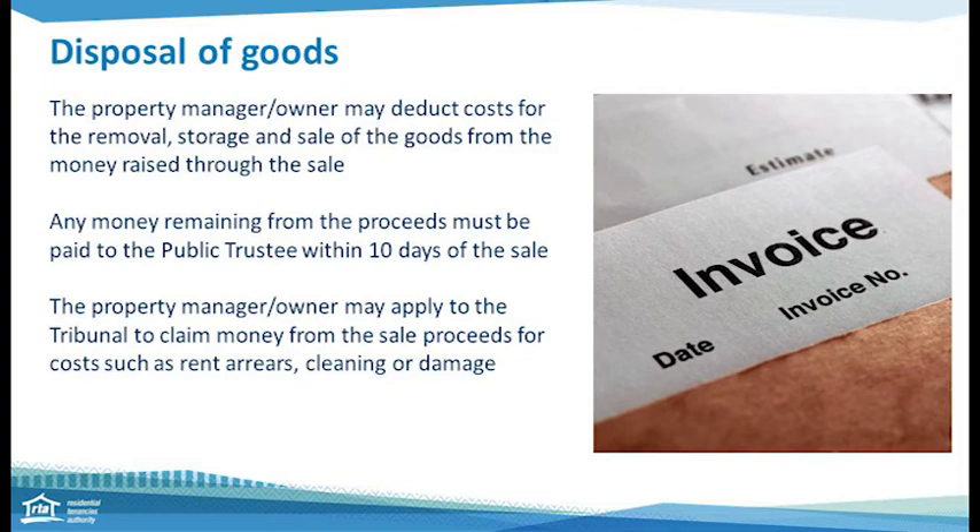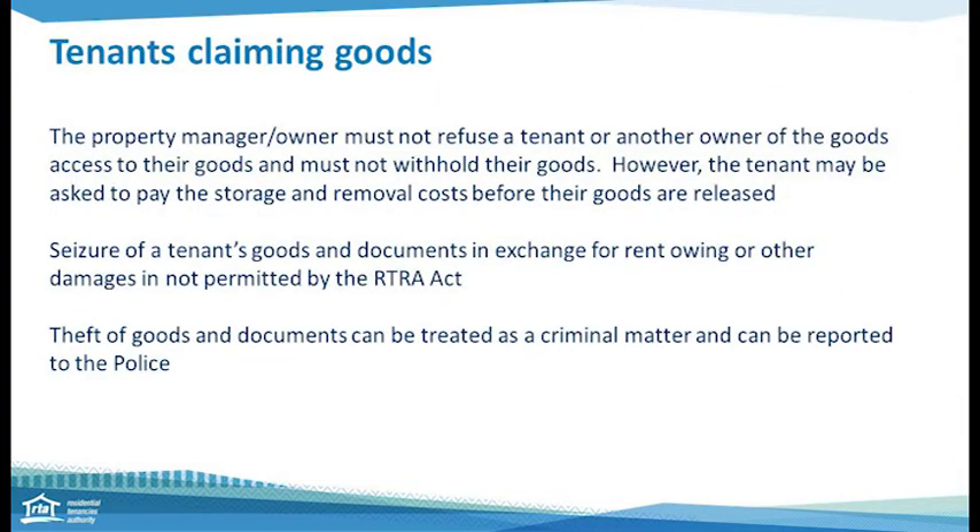If during the process the tenant wants their goods, you cannot withhold them. You can ask the tenant to pay for storage and removal costs, but seeking any other money will need to go through the proper process. Property managers and owners cannot seize goods or documents in exchange for rent owing. Theft of goods can be treated as a criminal matter and can be reported to the Queensland Police.